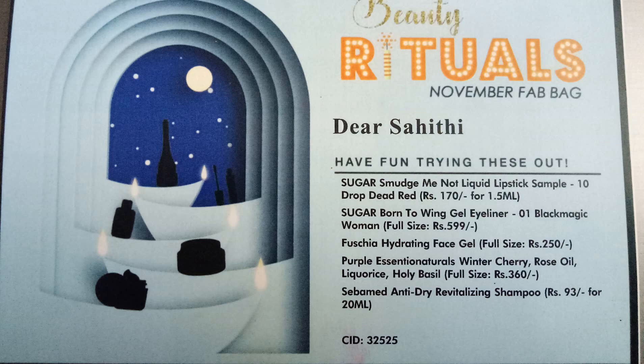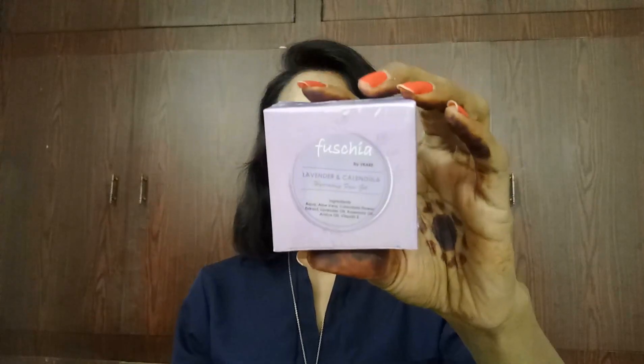The third product is Pusha Hydrating Face Gel, and I have received it in lavender and calendula. We all know Pusha products are free from SLS, handmade, natural, free from parabens and petrochemicals. This is made in India and not tested on animals — it's cruelty free too. I'm not going to open it since I have many Pusha gels already; I'll keep it aside, maybe for a giveaway.